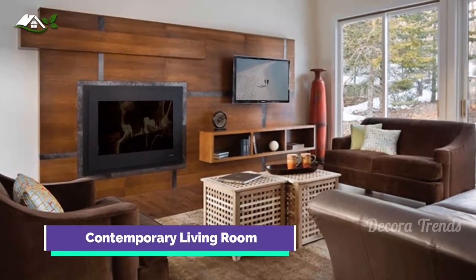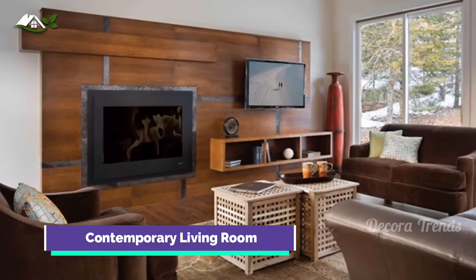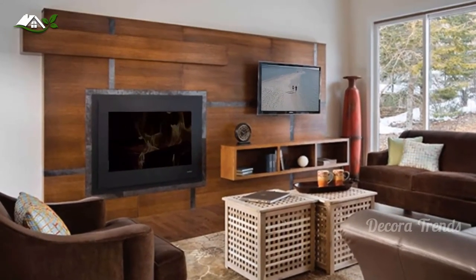A trendy living room with a ribbon fireplace and a wall-mounted TV. Under it is a floating wooden console with open shelves.